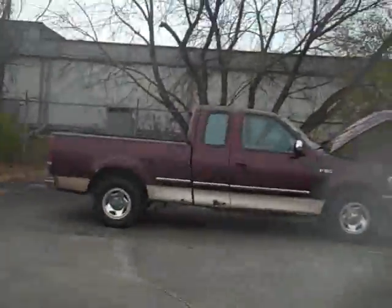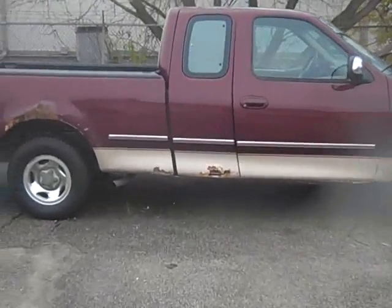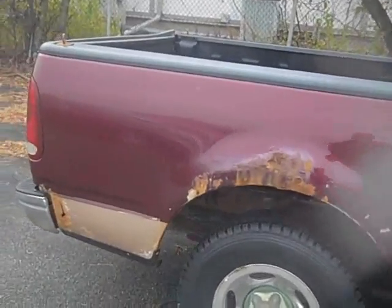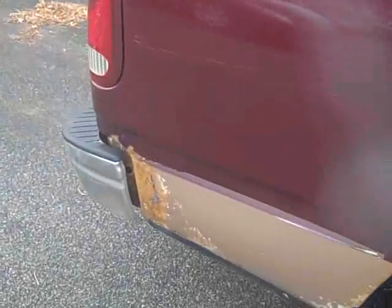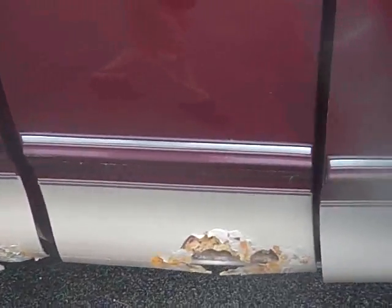Hi, this is Scott with Labadee Toyota, and this is our 1997 Ford F-150. It is a two-wheel drive. As you can see, it's burgundy in color with a beige bottom. We do have rust around the fender wells and along the bottom.